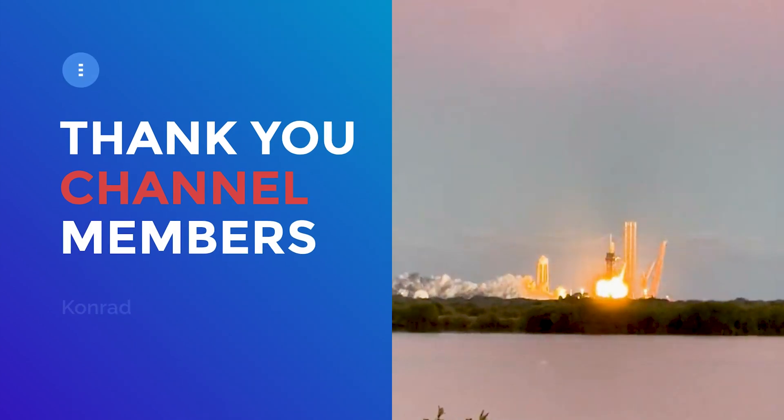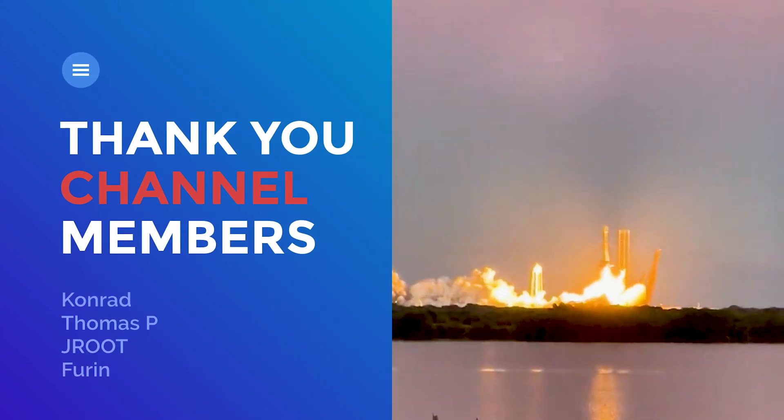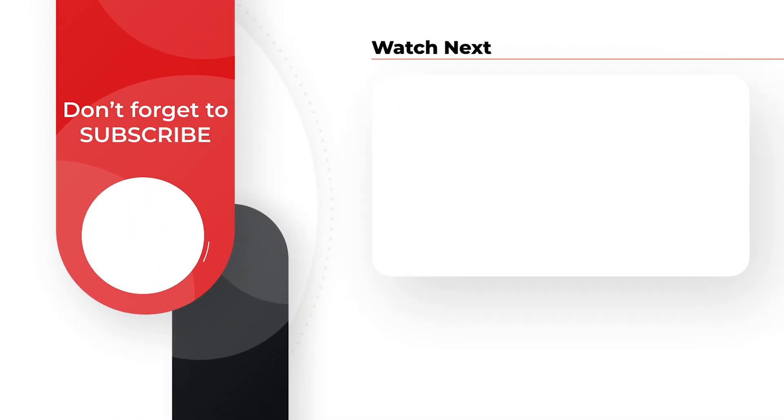That is it for this video. I hope you liked it. Thank you for watching and I will see you on the live stream later today. Until then, stay safe and stay healthy.